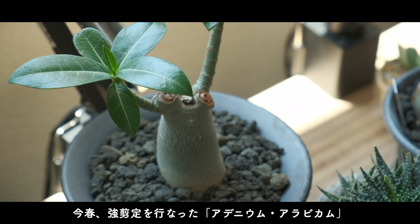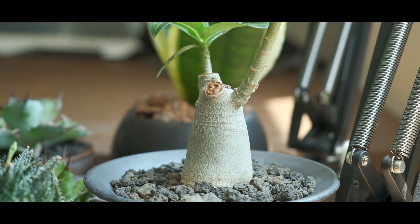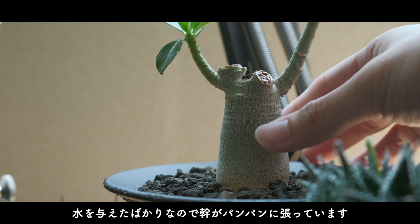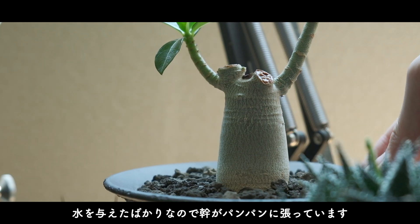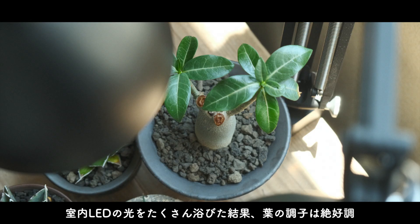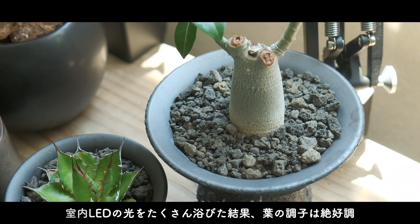どれも安くはない買い物なので、枯らさないを第一に大切に育てたいです。まずは今年の春、強剪定を行ったアデニウム・アラビカム。こちらは水を与えたばかりなので幹がパンパンに張っています。顔みたいです。室内LEDの光をたくさん浴びた結果、葉の調子が絶好調になりました。